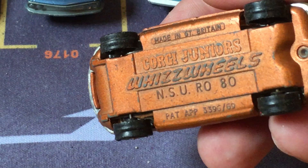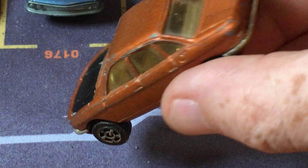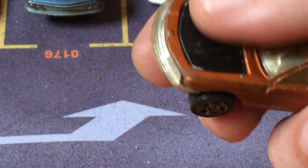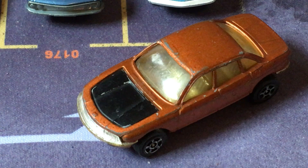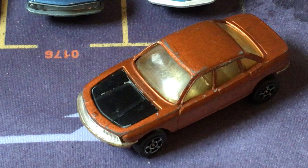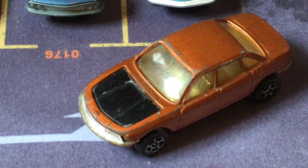It's a Corgi Whiz Wheels. This is the NSU RO80. It was a sedan. I wish I had a better example of this but I don't. The front opens and the interesting thing is in here — the car had a rotary engine, the famous Wankel rotary, the same engine that a Mazda RX-7 used. I at one time owned an RX-7, so I'm a big fan of them and hence of the rotary engine. So for me the NSU is a little special.